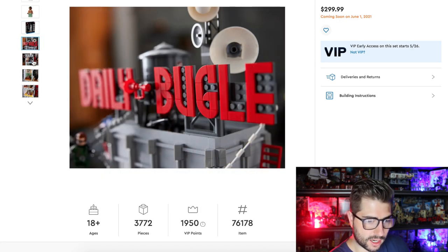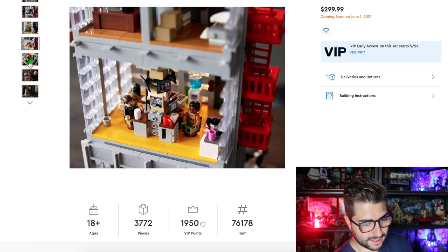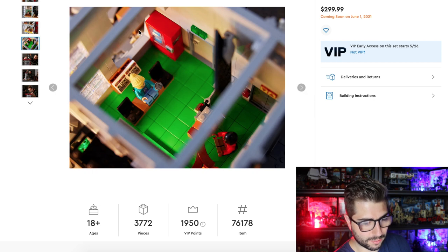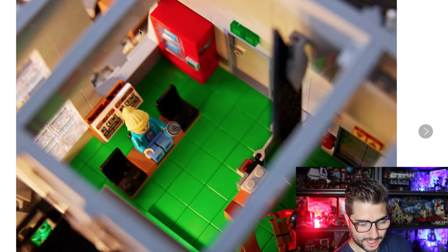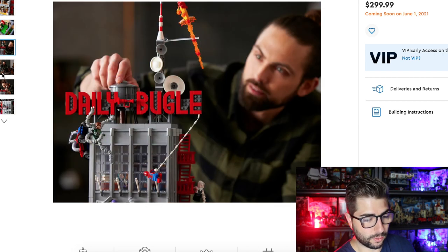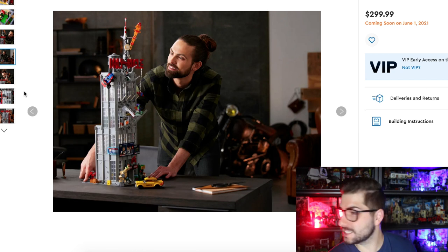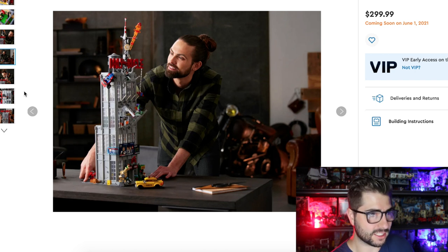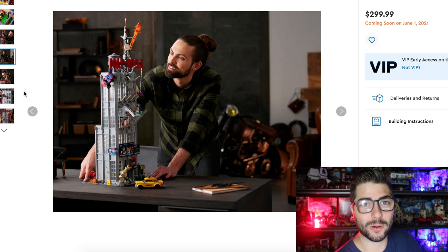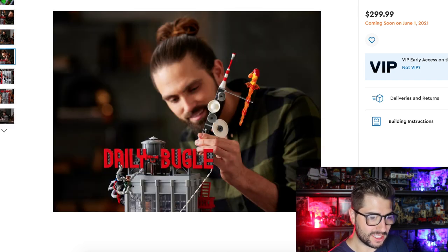Let's take a look at the Bugle sign — looks awesome, they did a great job making that work. Look at these photos — the cool vending machine up in the corner, look at the green tiles. Now these photos really put the set size into perspective. Look at this person standing next to the set — that is huge. It's going to tower everything in my city. Especially when you add the radio tower — it's just even bigger. And then — Venom! Yes. Miles Morales! Yes. This is so cool.